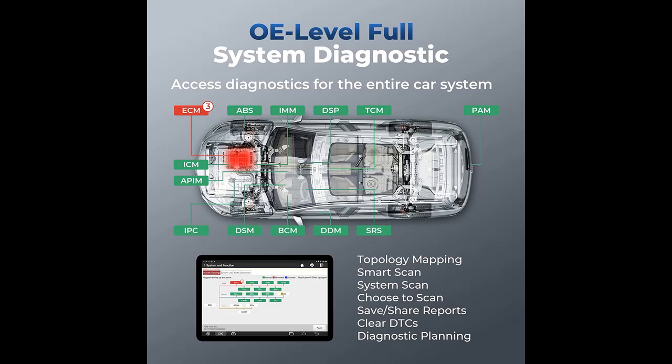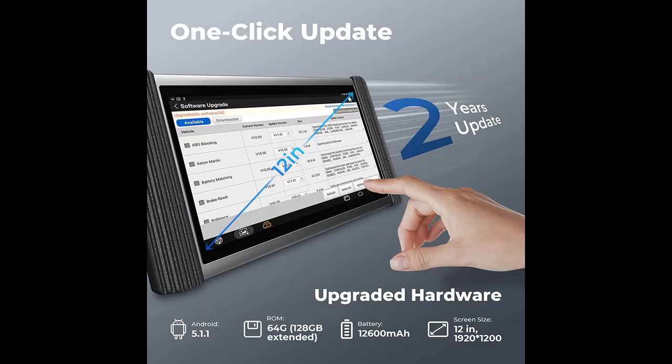The online coding supports the technician in replacing car modules, such as ECM, TCM, ABS, BCM, EPS, and SRS.